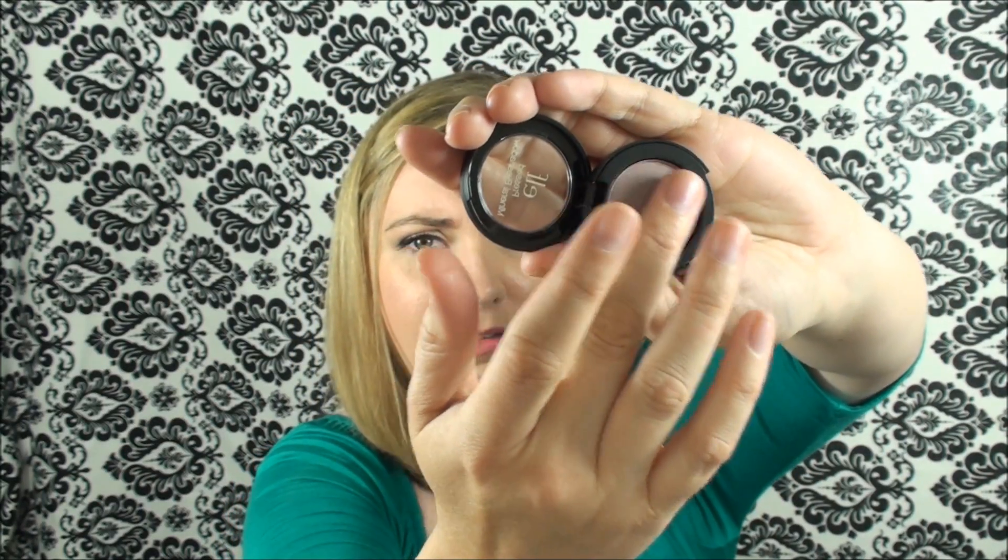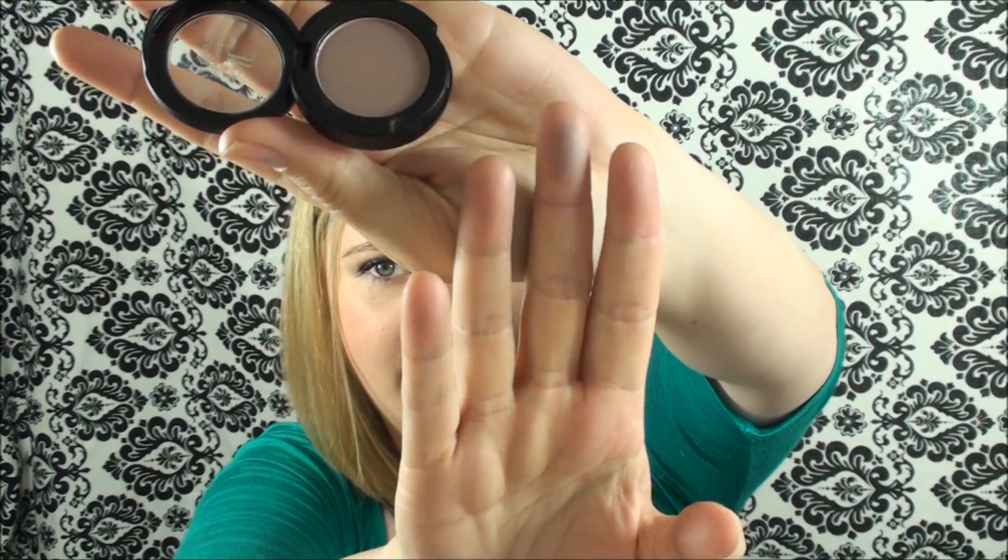Then I grabbed a pressed mineral eyeshadow. I thought this was a really pretty taupe-y, brown-y, purple-y undertone kind of shadow. This one is matte — a lot of them were super shiny so I decided to go for the matte one. There it is on my finger; not something overly pigmented but a great sort of simple all-over-the-lid or very subtle contour kind of thing. I'll have to try it out and see how it wears over time. Let me know down below if you've tried these.